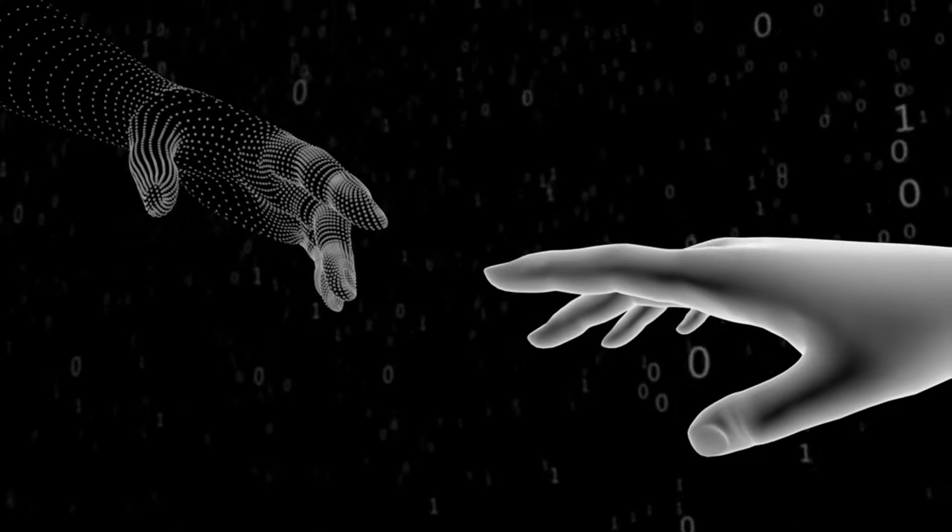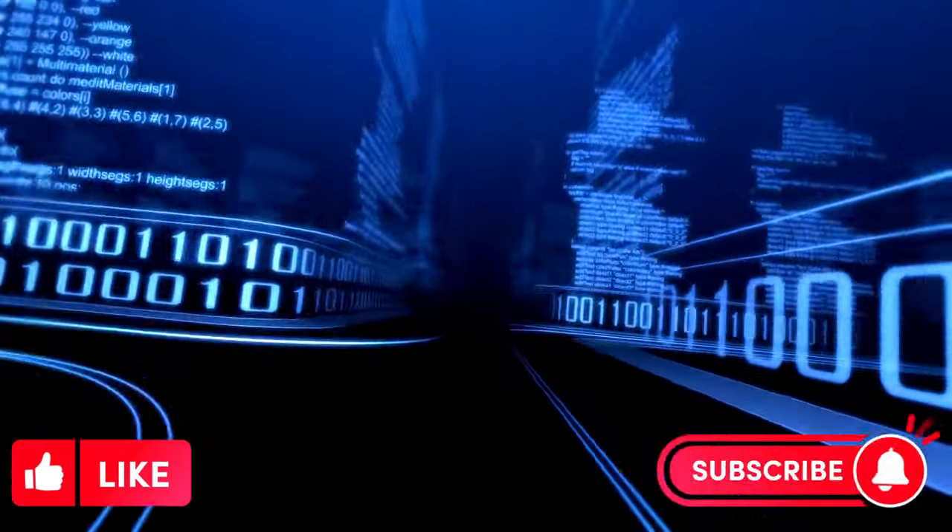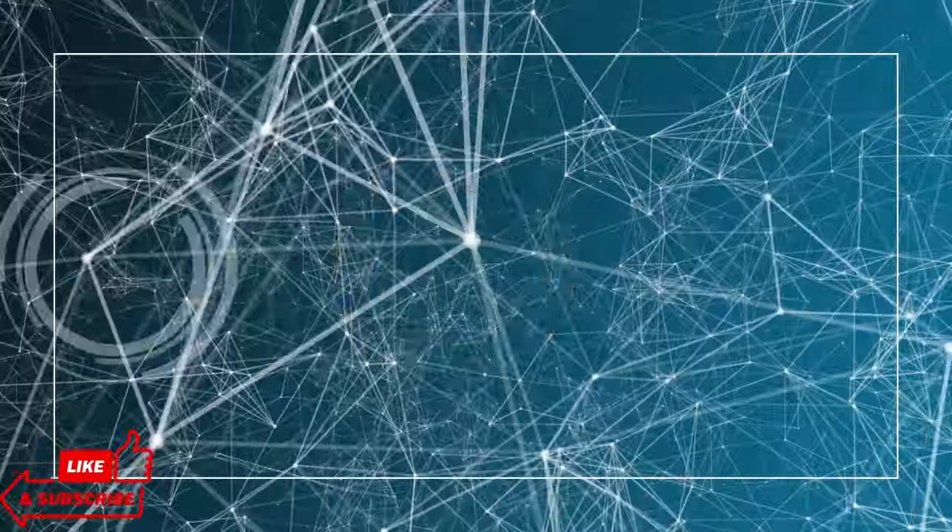I hope you enjoyed this video and learned something new. If you did, please give this video a thumbs up and subscribe to my channel for more content like this. Thank you for watching.